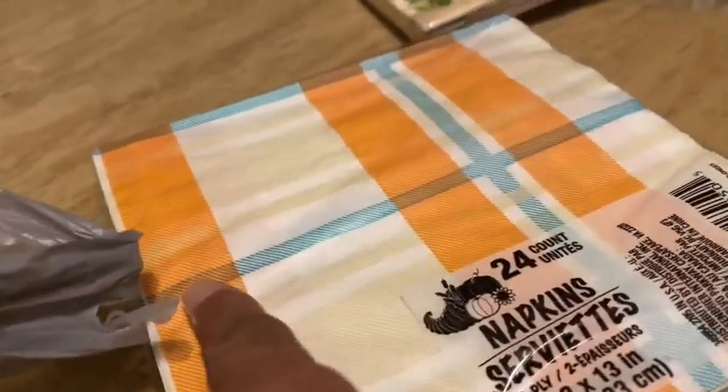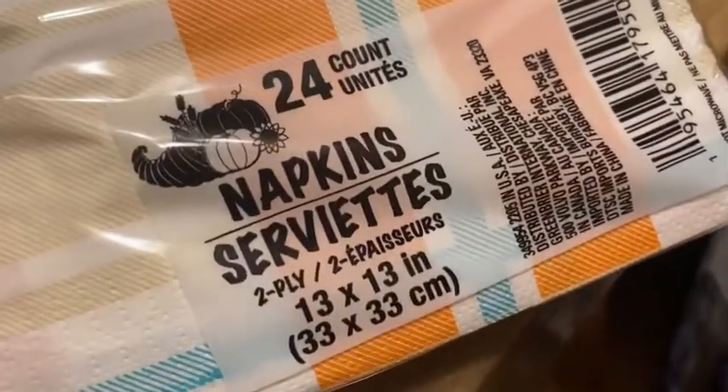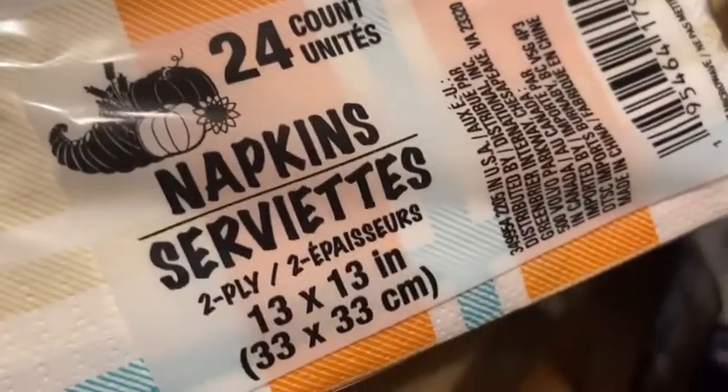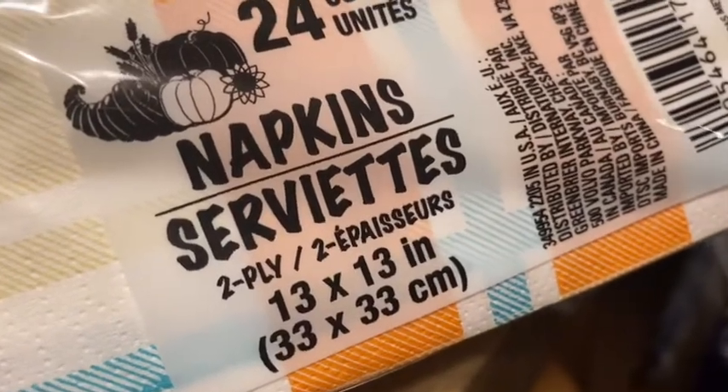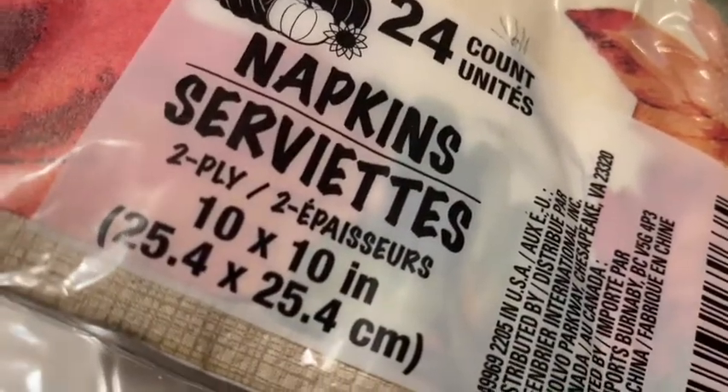I picked up the plaid ones too — I love this color. They're introducing a teal color for fall which I'm not used to, but I really love it. The plaid is beautiful. I'm going to give some of these to a friend. These are 24 count, two-ply, 13 by 13 inches. There are smaller ones that go with them — 24 count, two-ply, 10 by 10.